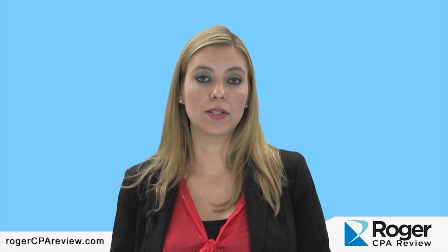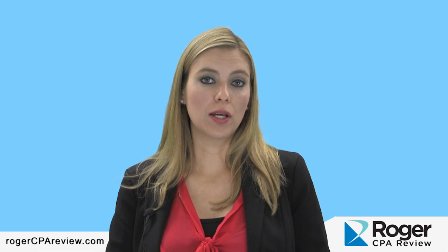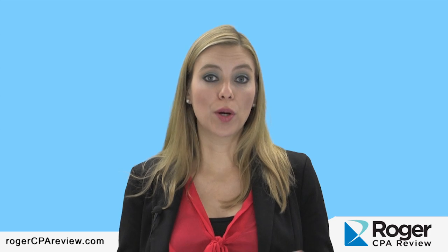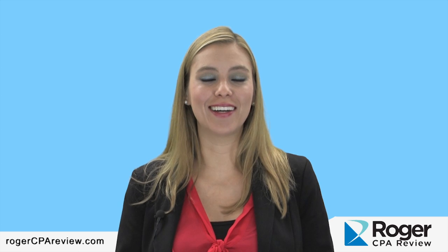Our course is very flexible. A lot of you are working, going to school, and have families, so you can study anywhere, anytime with the Roger CPA Review course. You can access it on your iPad, iPhone, Androids, and other mobile devices. You have unlimited viewings, and if you need offline access — maybe you're an auditor traveling around — we can offer that to you as well. Accounting can be painless and dare we say enjoyable, and that's what Roger is an expert at.